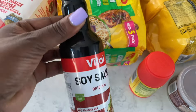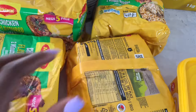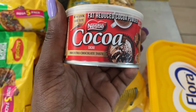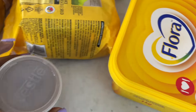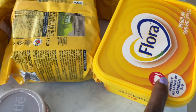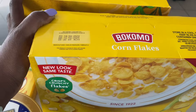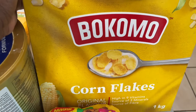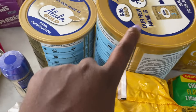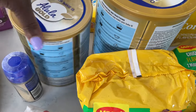Soy sauce for anything that needs soy sauce, noodles for the kids, rice — a must as well — cocoa powder for baking most of the time, some Flora fat spread for our bread. I took two because they were on special, going for 99 rand. And two 1 kg boxes of cornflakes — I took two of these ones.